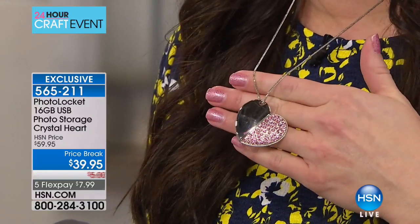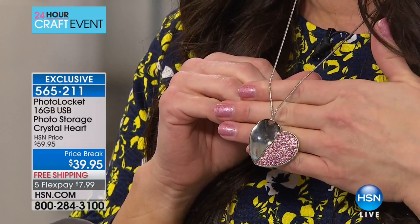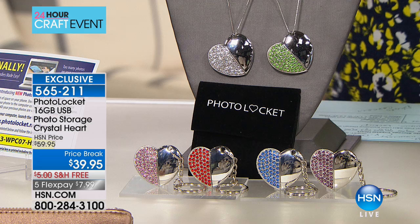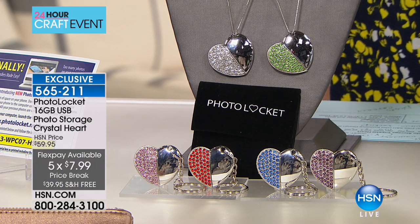This is the best way to do it. This is our HSN exclusive photo locket. Have you guys seen this yet? I think that this is one of the most beautiful pieces of jewelry. But what is it going to do for you? It is going to find all of your pictures wherever they're living on your computer and store them right onto the locket. That's just one of the things it's going to do for you. It's also going to be a beautiful piece of jewelry that you're going to wear close to your heart all of the time.